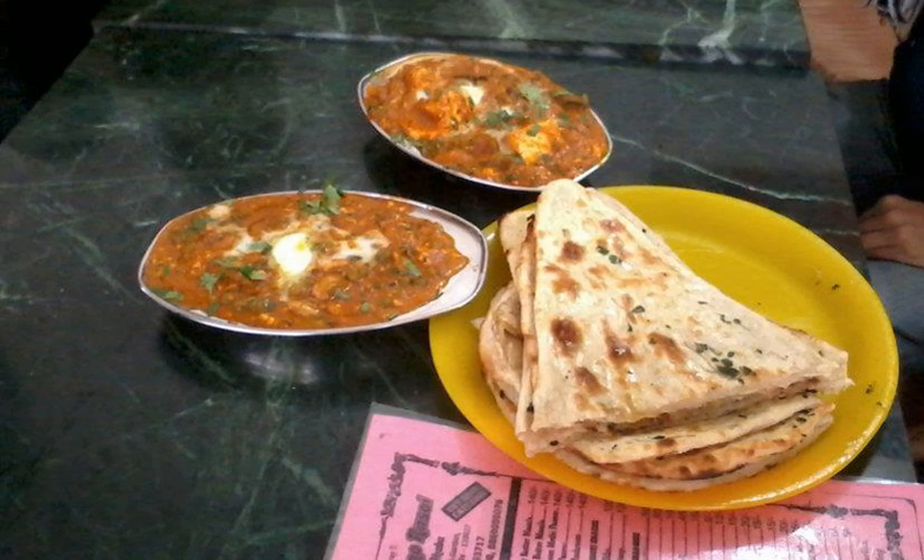Shahi paneer is a preparation of paneer, originating from the Indian subcontinent, in a thick gravy made up of cream, tomatoes and Indian spices. It is mainly eaten with roti, naan, rice, and other breads.